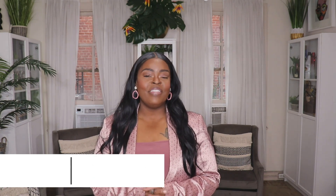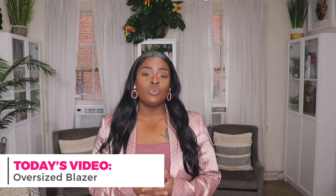Hi everyone, welcome to my channel '10 Ways to Wear It.' I'm Alicia, and on this channel I take one fashion item or one fashion trend and show you 10 different ways to wear it. In today's video we're going to be styling up a 2020 spring staple — we saw this item everywhere on the runways — and that is an oversized menswear blazer.